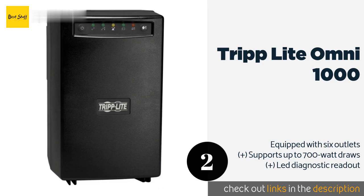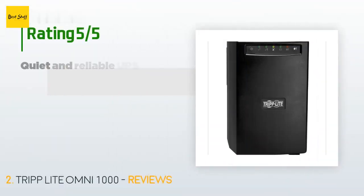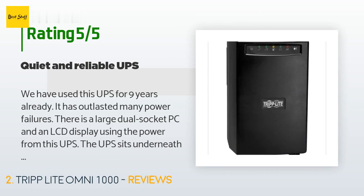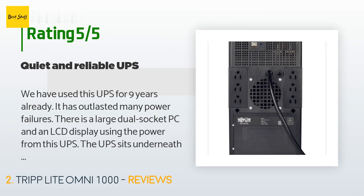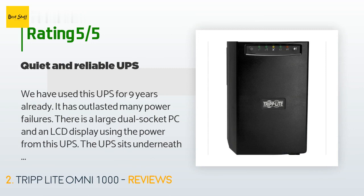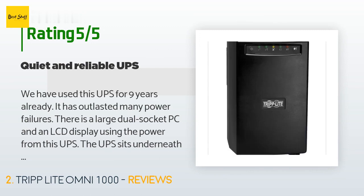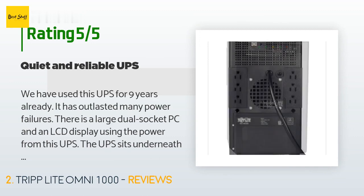This product has an average of five stars from more than two customer reviews. A customer said: "We have used this UPS for nine years already. It has outlasted many power failures. There is a large dual-socket PC and an LCD display using the power from this UPS. The UPS sits underneath a desk close to the seating position. Although it has a fan which runs all the time, the sound from it is barely discernible and it is quieter than the PC."